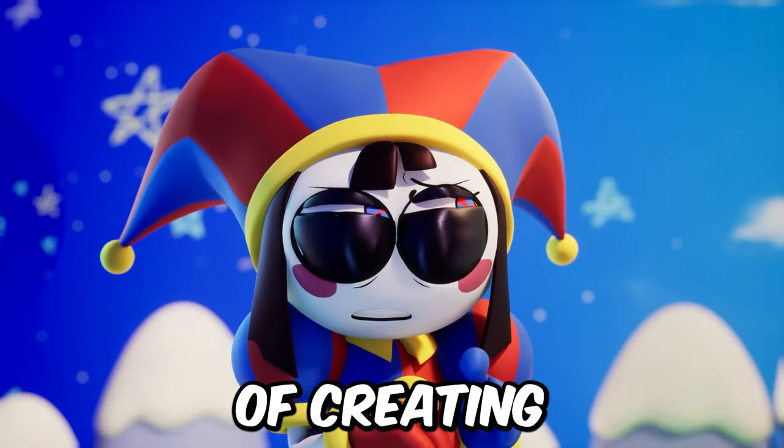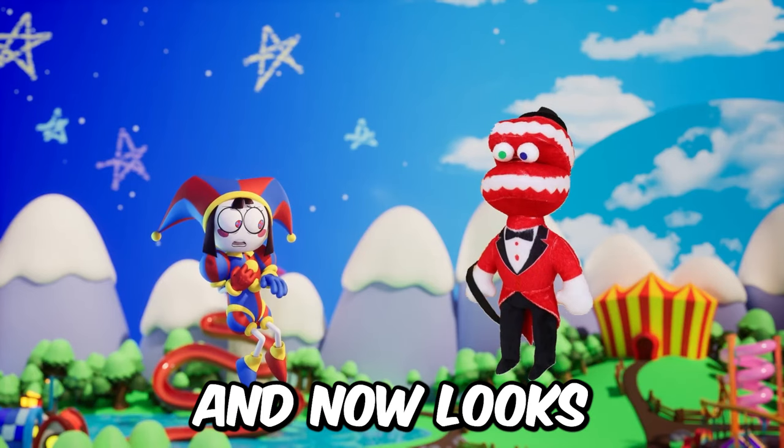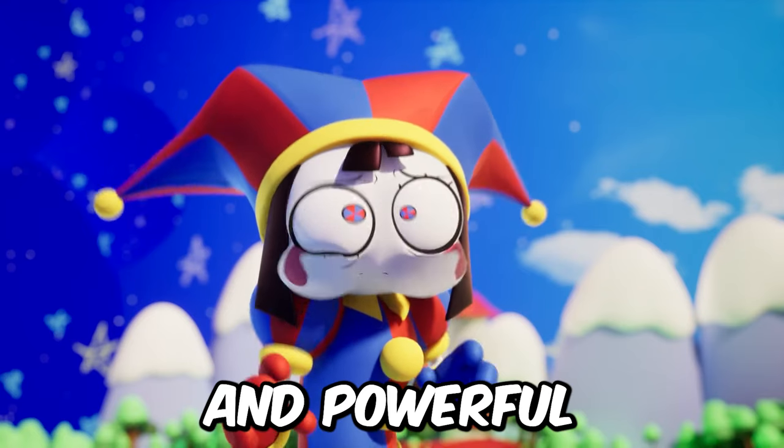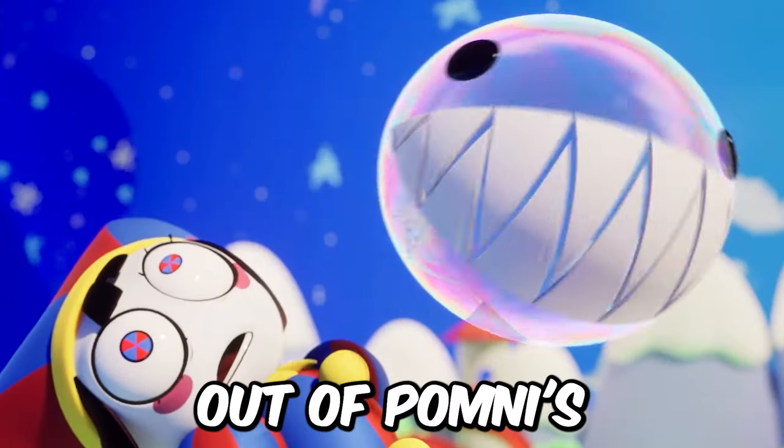But luckily, in the process of creating the final version of the animation, plush Kane was slightly modified and now looks quite appropriate and cute. What surprised me was that Bubble came right out of Pomni's mouth.